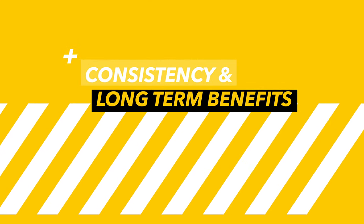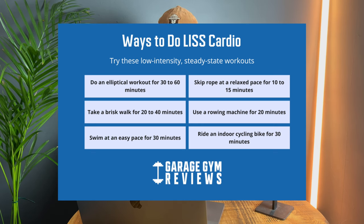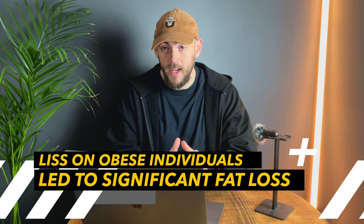Consistency and long-term benefits: LISS is just so easy to do. It's very accessible — it doesn't require a gym membership, it doesn't require you to spend money or any special equipment. All you have to do is put your shoes on, get outside, and get burning fat. A 2018 study by Wang and Zhang examining the effects of low intensity exercise on obese individuals showed that consistent, prolonged low intensity exercise led to significant fat loss and improvements in cardiovascular health, with regular walkers showing a significant drop in body fat — particularly visceral fat — over a 12-week period.